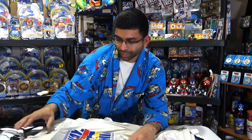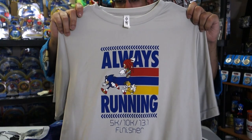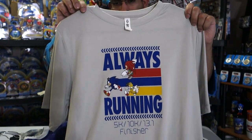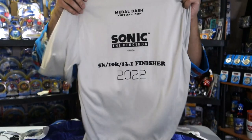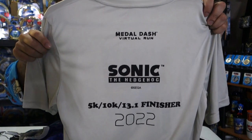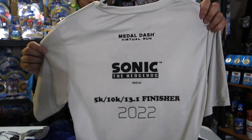So there are a few shirts that I didn't have on the table because it's important that you see the front and the back. This right here is the always running shirt — this is from the Metal Dash virtual run that they did during the pandemic. It's got Sonic, Knuckles and Tails on the front, and on the back it's got the name of the company, the Sonic logo, and the year. It's made of a jersey material so that's pretty cool.